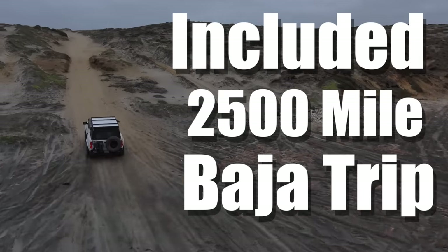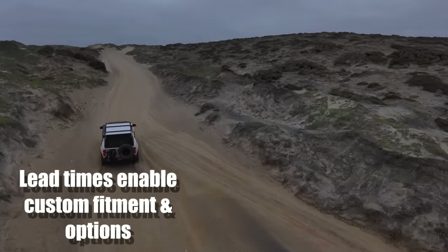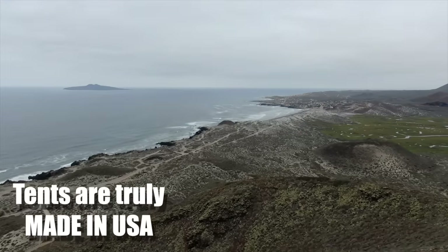They gave me a lead time of February 10th to March 15th, and they hit the early part of that window. So these guys have their production dialed. If they give you an estimate of when it's going to be ready, I'm pretty sure you can count on it.